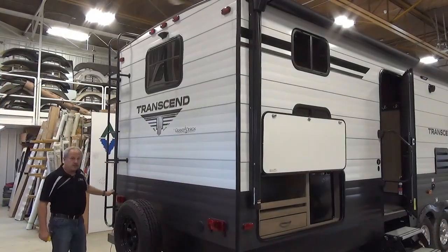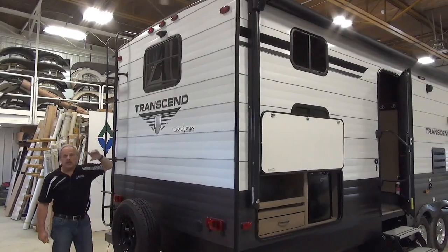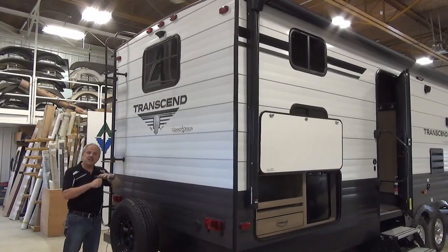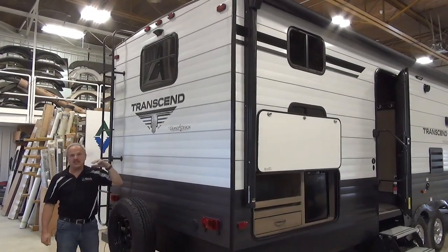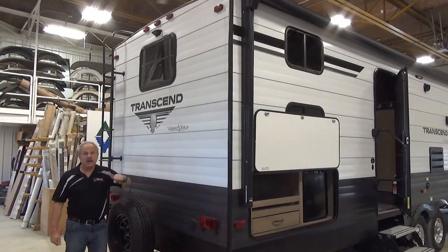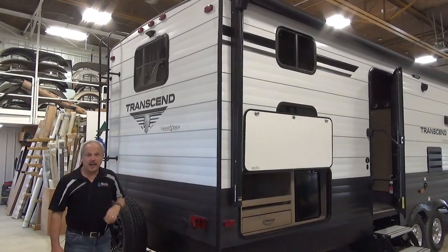On the back of the Transcend, it does have a ladder so you can access the roof. You'll find that the roof doesn't need the cleaning that a lot of them do, because the roof membrane is such that it doesn't deteriorate the same way others do. Also on the back of the coach, it has the prep for the backup camera.